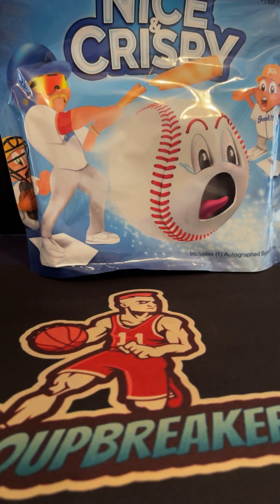All right, good luck guys, we'll see what we got. First jersey coming up.